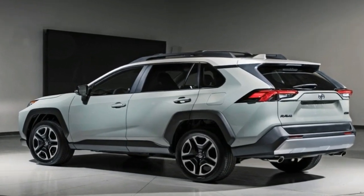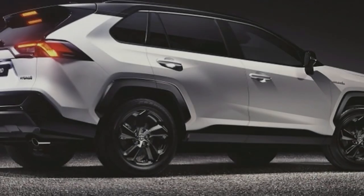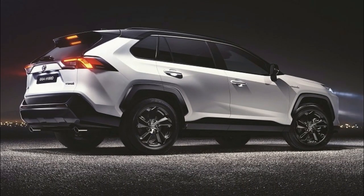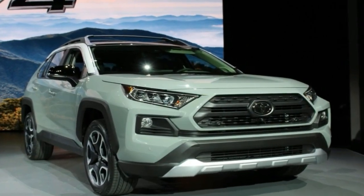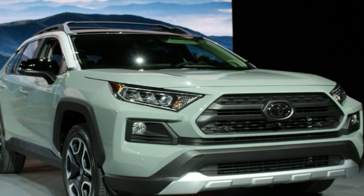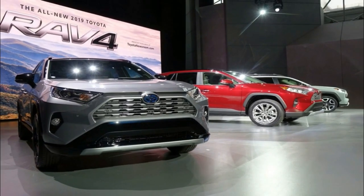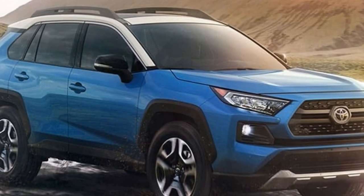Moving to the sides, the profile is sharper as well, with a built-up shoulder line and creases that lead the eye towards wide fender flares. Additional black cladding can be found running along the lower edges of the vehicle. The side-view mirrors were moved lower on the door, which is intended to increase outward visibility in front and around the A-pillar. A lower belt line helps with side-facing visibility, and there's also larger rear quarter glass for enhanced rear diagonal visibility.